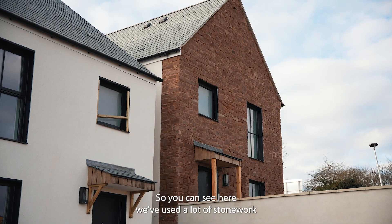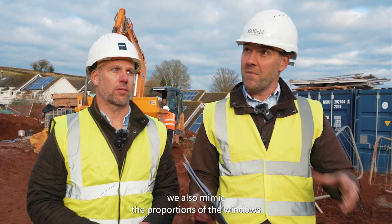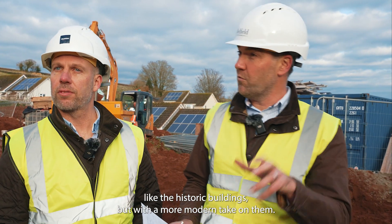You can see here we've used a lot of stonework, using the same sort of coloured stone you get in the village of Samford. We've also mimicked the proportions of the windows — there are some generous proportions like the historic buildings, but with a more modern take on them.